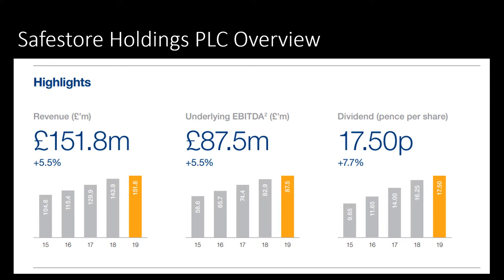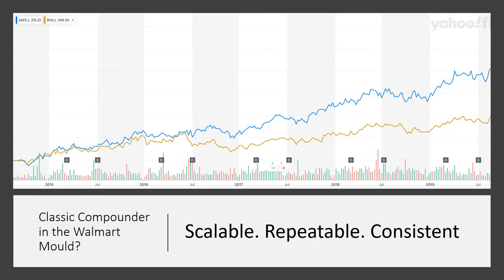If we look at revenue, EBITDA and dividend, we can see there is quite a consistent pattern of growth. It has been really impressive growth since the company was listed on the stock market — I've gone back right the way through from the start of the listing to now. It is a classic compounder. This is it compared against its biggest rival in the UK, Big Yellow Box, and you can see that it's outperformed consistently over time.